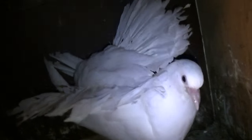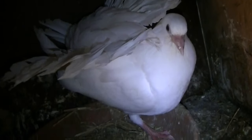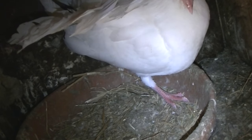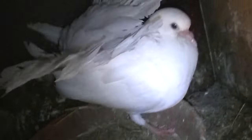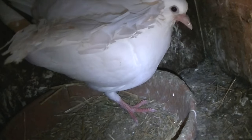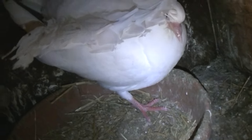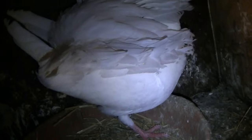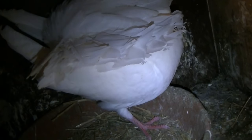And here we've got another baby. It looks like it's going to be ready to leave the nest in a week, or maybe less than a week. Its father is bringing it up because its mother died, sadly.